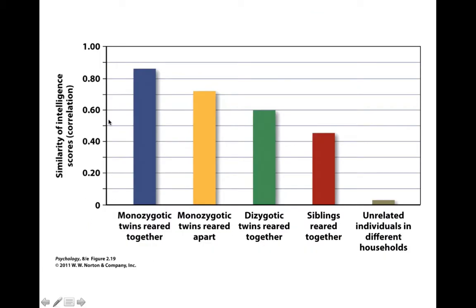Here we have on the y-axis the similarity of intelligence scores, and on the x-axis we have the type of related individuals. Monozygotic twins reared together have the highest correlation — the most similar intelligence scores. Next would be twins with the same genetic information but reared in different environments, showing that environment certainly has an impact. However, genes seem to have a much bigger impact, as dizygotic twins — who have similar but not identical gene makeup — reared together have a 60% correlation in their intelligence scores.